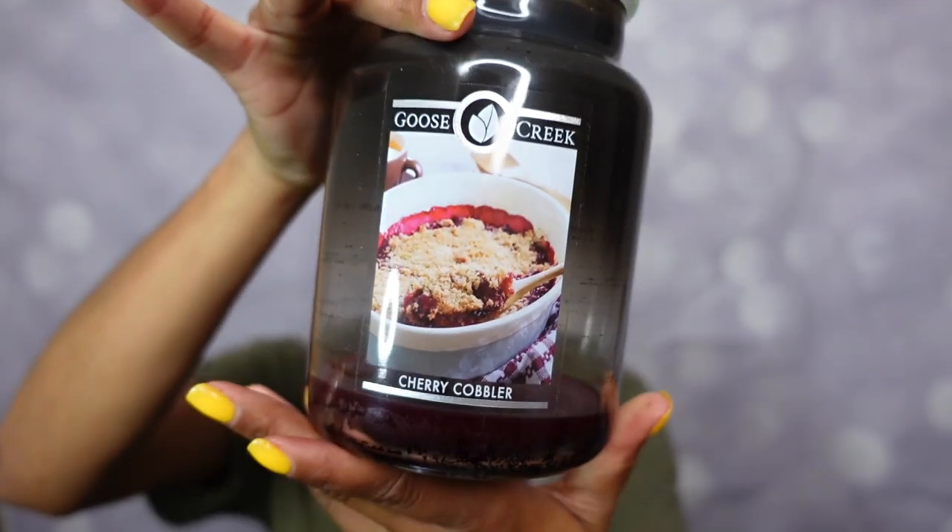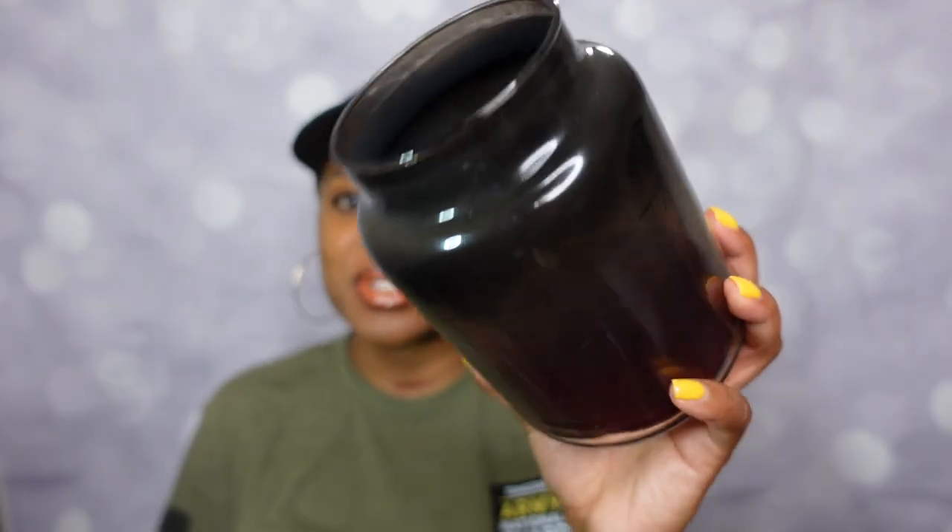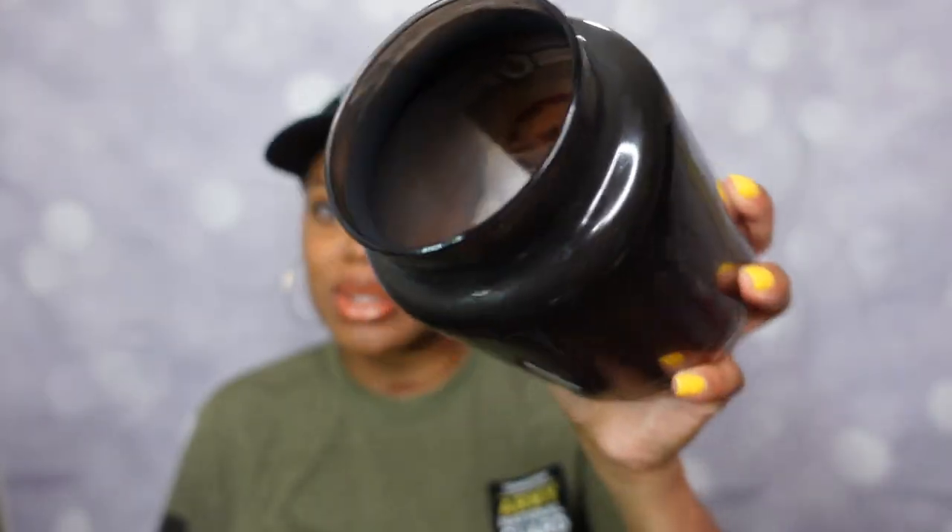Now let's get into these post-burn candle reviews. The first candle is from the house of Goose Creek — it's been a minute, hello friend. This is a large jar candle and this is the Cherry Cobbler candle. Do you see how dark this is? Yeah, we gotta talk about it. Burn experience: flames were high, and honey, did they ever soot — get into all of this soot.